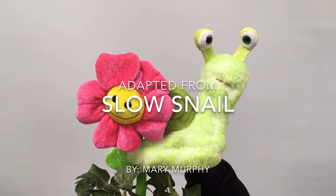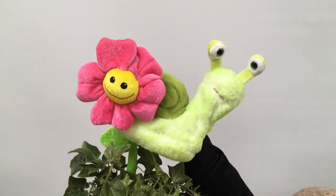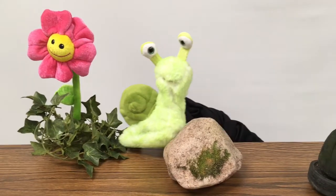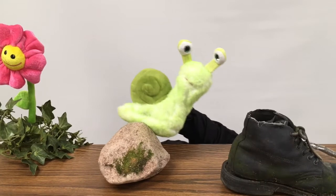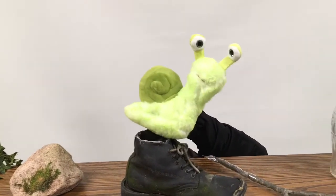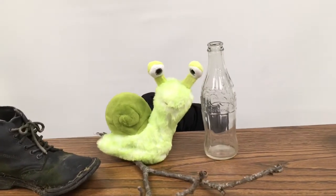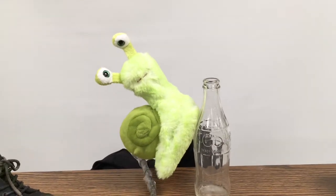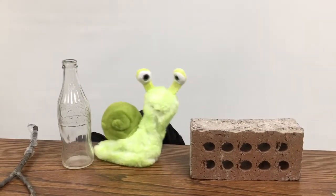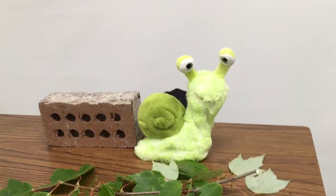Slow Snail, adapted from the book by Mary Murphy. Snail slides slowly down her flower, slowly over a stone, slowly across a boot, slowly over a stick, slowly up a bottle, slowly along a brick — just in time for dinner.